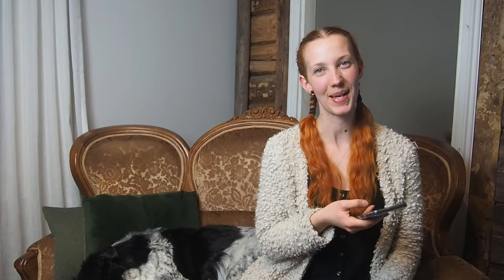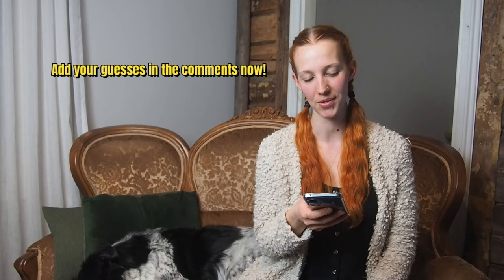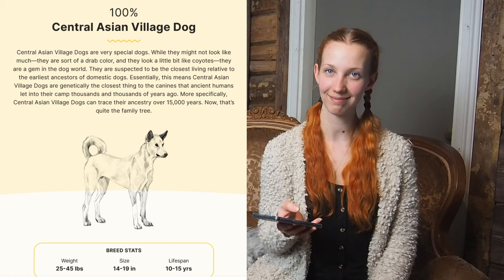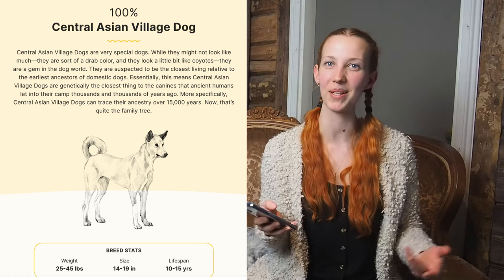I think it's now time to take a look at the results. Oh my god. Well, didn't expect that. Kind of like with Frodo, where I thought he looks so special, so there must be some very specific breeds in him — it turns out that Koda is actually 100% Central Asian village dog. So, 100% mixed breed, basically.